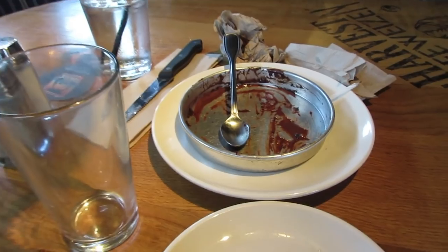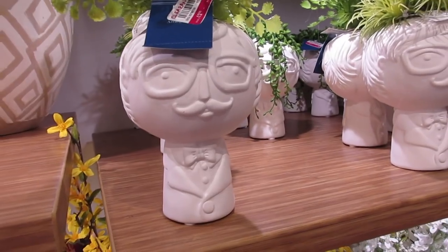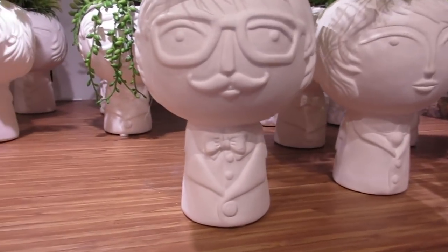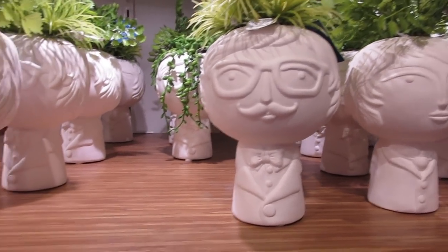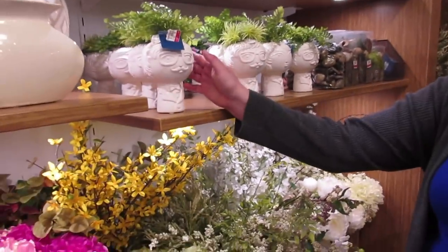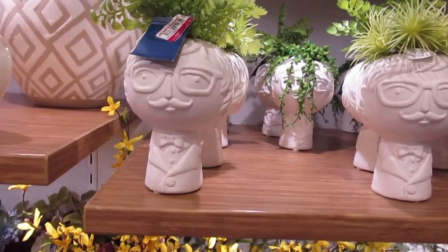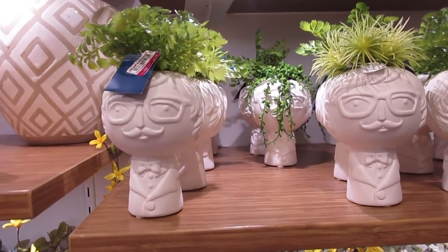We're at Pier One now and we just found my dad — or at least a figure that looks just like him. I can't take it, it's so funny. It's so similar to how he looks, minus the plant coming out of his head.